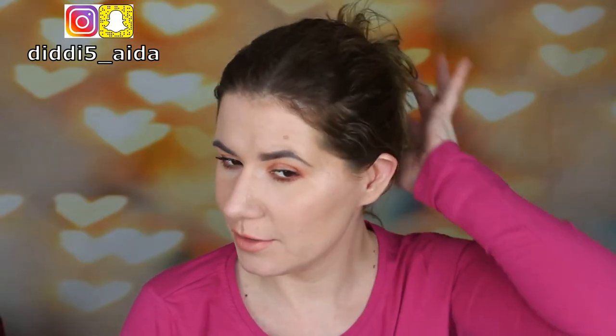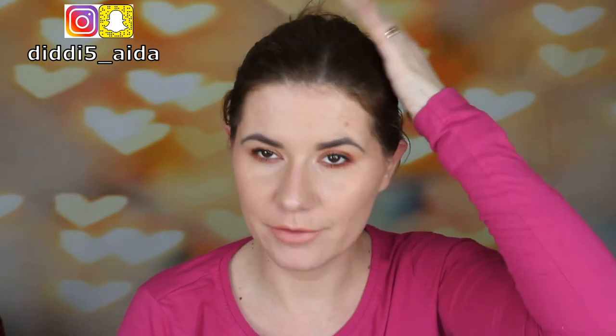Hi everyone! I have a very bad hair day today so I have it like this and I have to wash it, but before I do it's time for another Glossy Box unboxing.